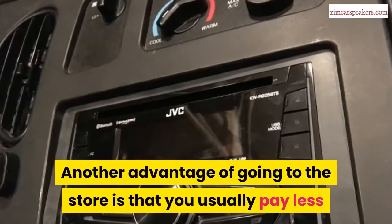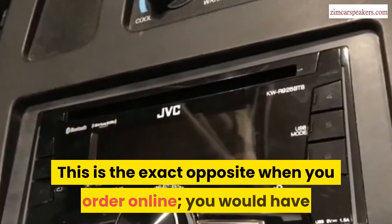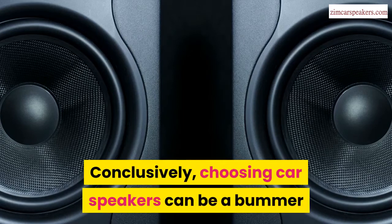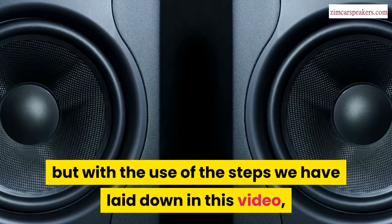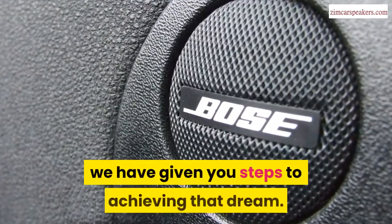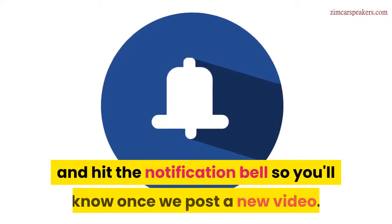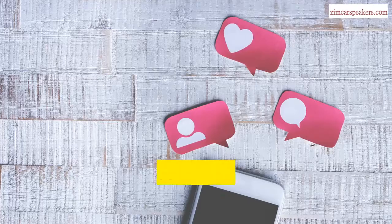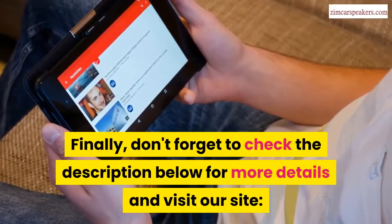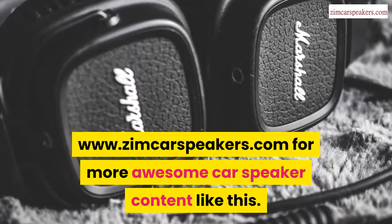Another advantage of going to the store is that you usually pay less when you want them to do the installation of the car speakers for you — the exact opposite of ordering online, where you would pay higher for installation. Conclusively, choosing car speakers can be a bummer, but with the steps we have laid down in this video, you can make the right decision. The goal is to get a banging sound system, and hopefully we have given you steps to achieving that dream. If you've enjoyed this video, click the subscribe button below and hit the notification bell so you'll know when we post a new video. Drop a comment below so we can know your thoughts, and don't forget to check the description below for more details and visit www.zimcarspeakers.com for more awesome car speaker content.